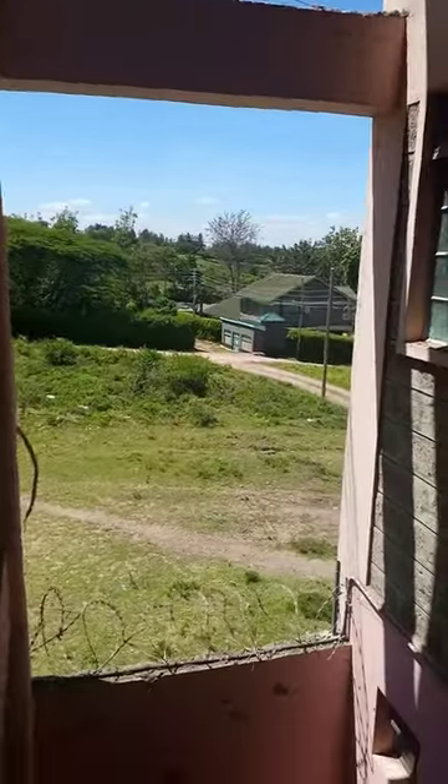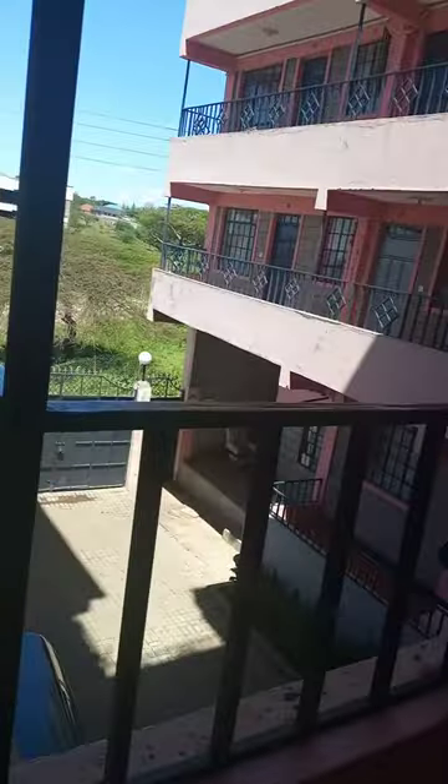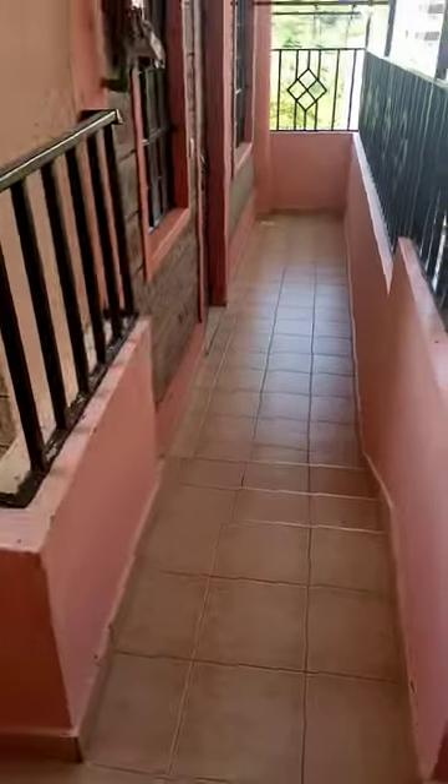Hello guys, this is another vlog of another bedsitter. I told you the environment is nice, and the other bedsitter that I did a vlog on has already been taken. So this is a new one. The reason why I love this one is you have a staircase going to your house and it has a very big balcony — and this one is bigger than the one I shared.